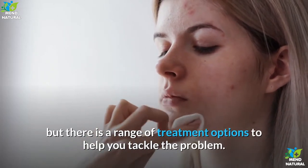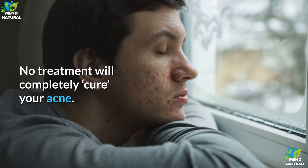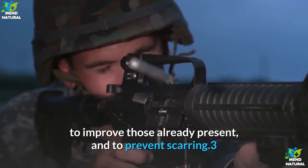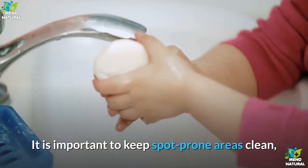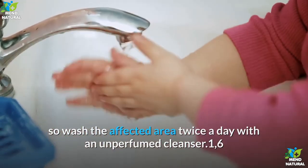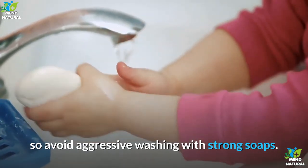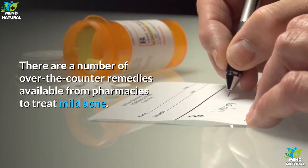Treatment: Acne may cause you considerable emotional distress, but there is a range of treatment options to help you tackle the problem. No treatment will completely cure your acne; the aims are to prevent new spots forming, to improve those already present, and to prevent scarring. It is important to keep spot-prone areas clean, so wash the affected area twice a day with an unperfumed cleanser.